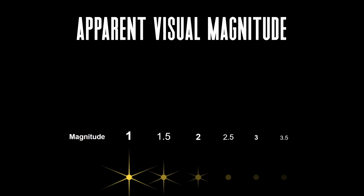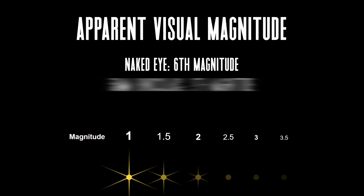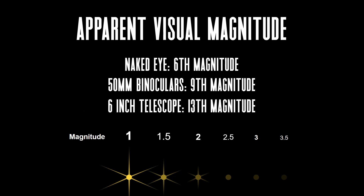Comets are one of the things that got me into astronomy in the late 1990s, and they continue to be probably the most exciting thing for people to go out to see or image as these icy remnants travel through the inner parts of our solar system and sometimes grow a tail for us to see. It's important to understand visual magnitude to get an idea of what you can realistically hope to see for these fainter objects. The naked eye under dark skies can see an object around 6th magnitude in brightness, a pair of 10x50 binoculars can see around 9th magnitude, and a 6-inch telescope will show up to about 13th magnitude.